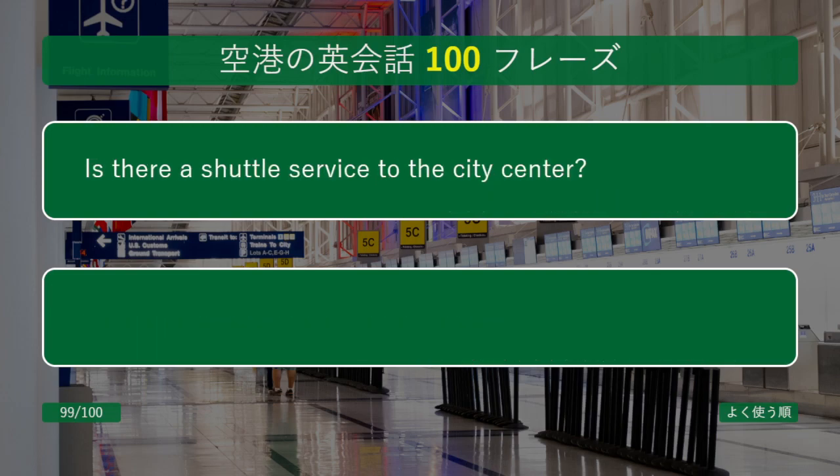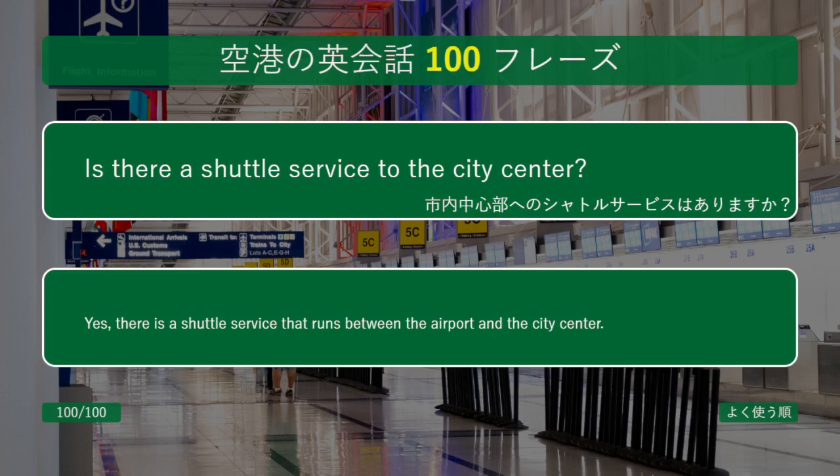Is there a shuttle service to the city center? Yes, there is a shuttle service that runs between the airport and the city center.